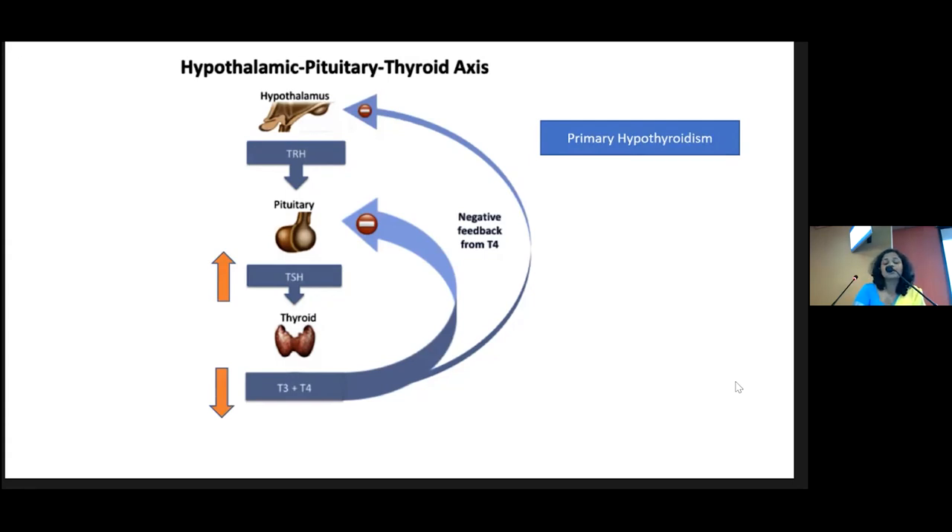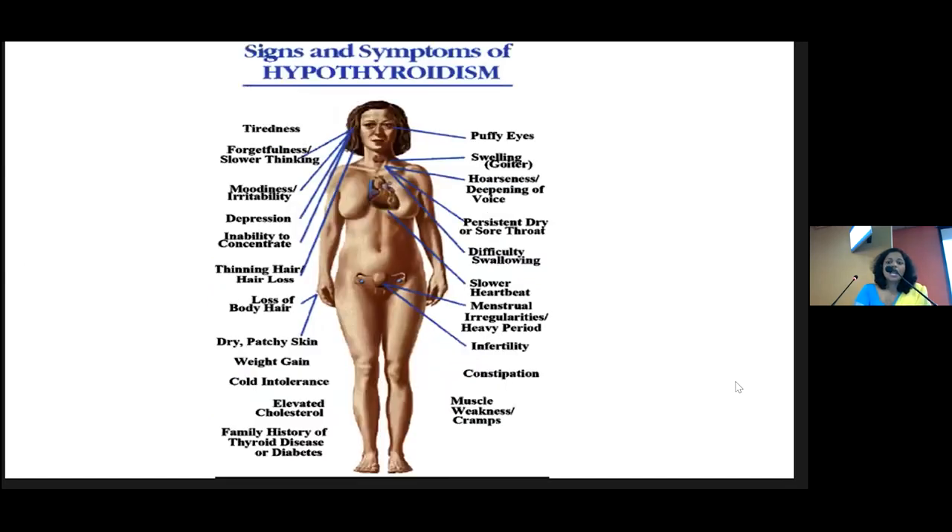We also call this subclinical hypothyroidism, which I'll discuss later. However, once TSH is more than 10, we call it overt hypothyroidism as well. As we all know, the diagnosis of hypothyroidism requires laboratory tests because there is no specificity in the typical clinical manifestations. There are a lot of clinical manifestations; however, we cannot attribute them solely to the thyroid gland and they are vague — there are no pathognomonic features.